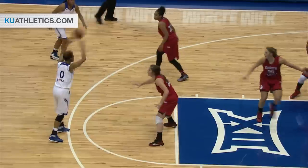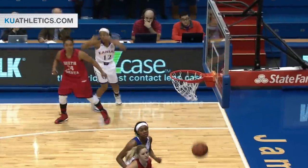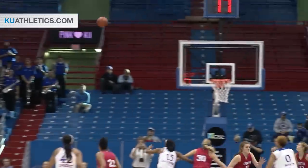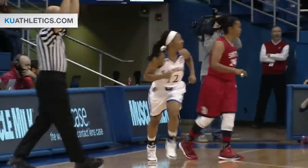Top of the key is Boyd, looking for the dump down to Gardner. Instead it's at the corner — O'Neal missed from a moment ago. Same spot, different result. Swishes home the three in the near corner. And Kansas back in front, 15-12.